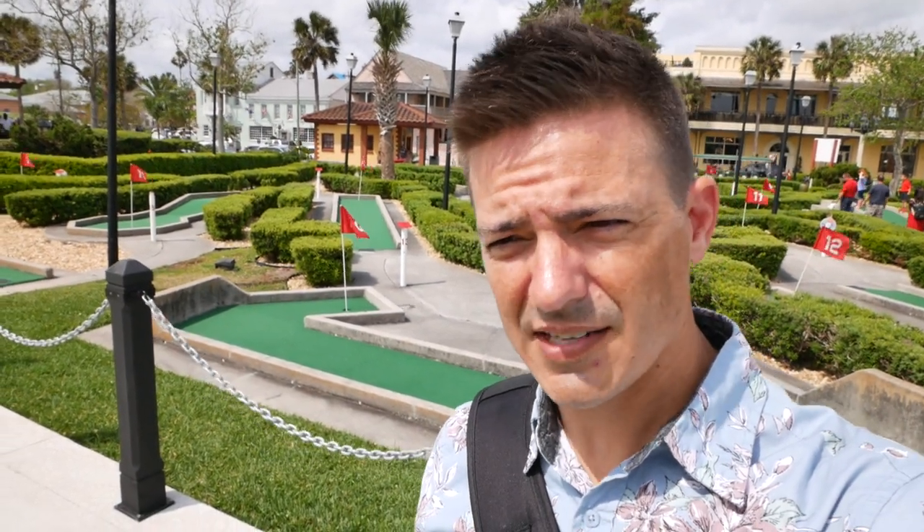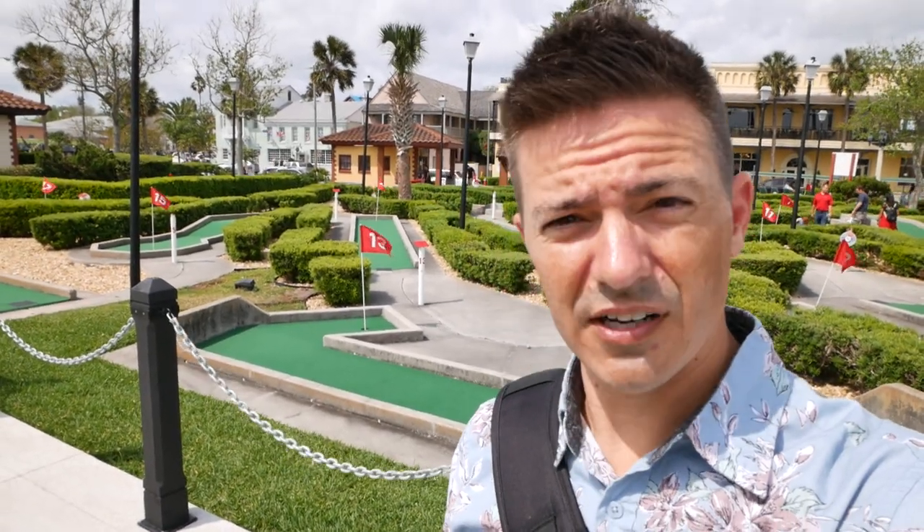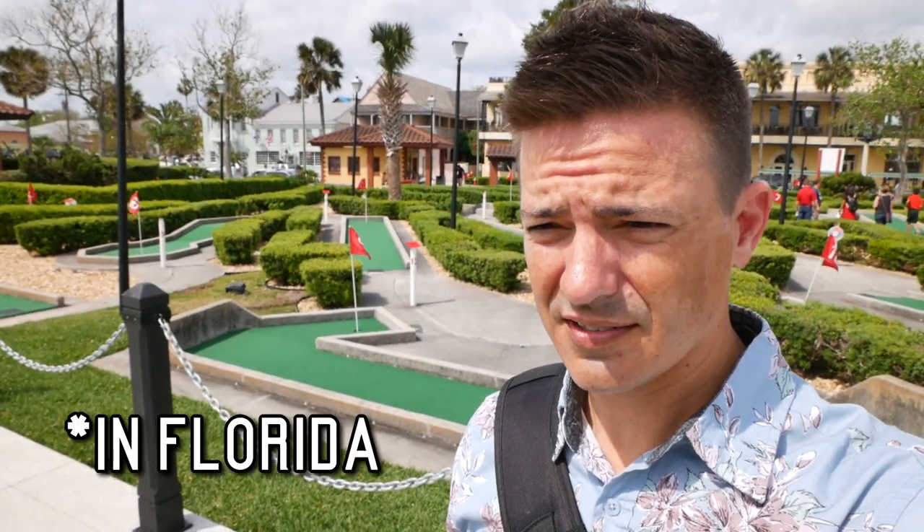Alright, guys, so there we go — the oldest mini-golf in the United States of America. Established 1949. It's really not that old, I guess, but as far as America stuff goes, it's pretty old and is the oldest, so they say.